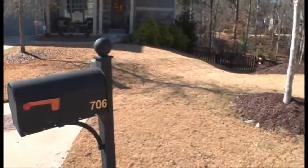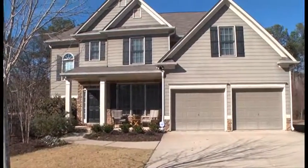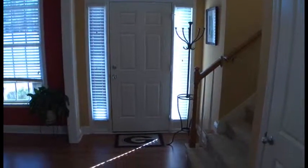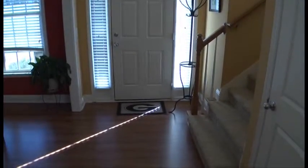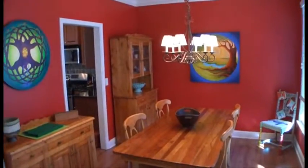Welcome home to 706 Dove Chase in the amenity-rich community of Bridge Mill. Located in a private cul-de-sac, this beautiful home comes move-in ready. Once through the front door, you're greeted by gleaming wood floors. To the right is a sun-filled dining room.